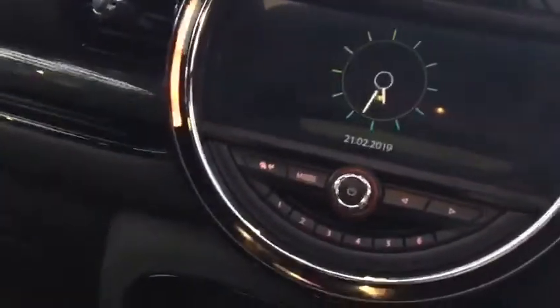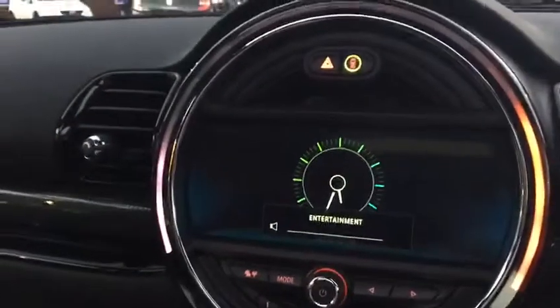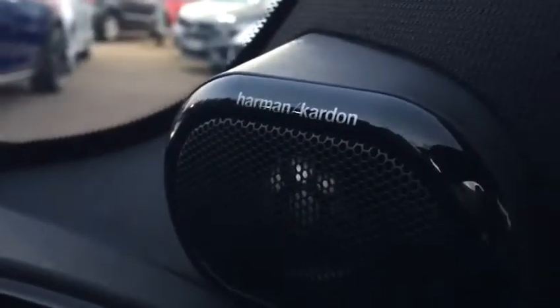Hopping inside to look at the interior features: this iDrive system is where you control features such as your satellite navigation, Bluetooth, and DAB digital radio. The exact mileage on screen is just shy of 14,000 miles. This car is also fitted with a head-up display which allows you to keep an eye on your speed without taking your eye off the road, and the Harman Kardon stereo system puts out a really fantastic quality of sound.